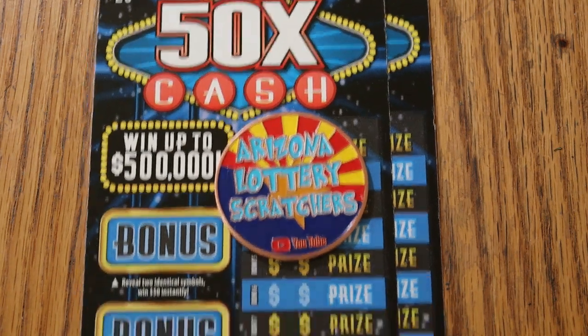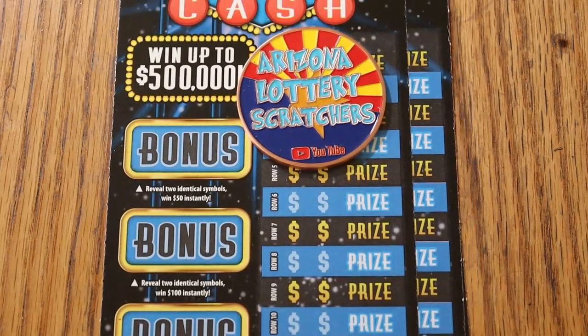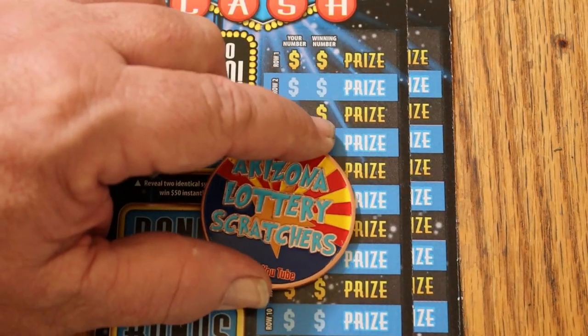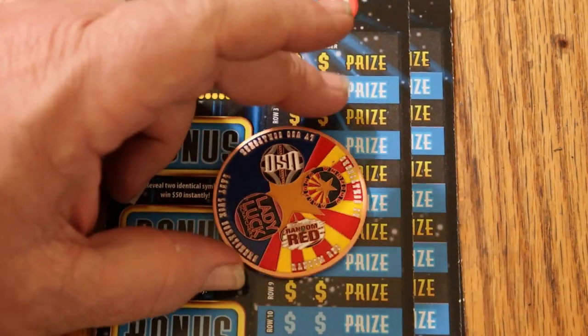And there are bonuses here on the side for $50, $100, $250, and $500. On those, you just match two identical symbols. So I've got tickets 20 through 22. Odds are 1 in 3.05, and the book number is 955-489. And we will get started using the cross-channel, four-channel collaboration coin that LVUso, Random Red, Lady Luck, and myself put together.